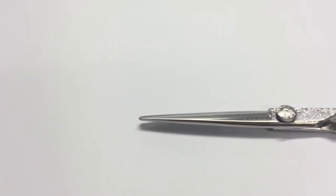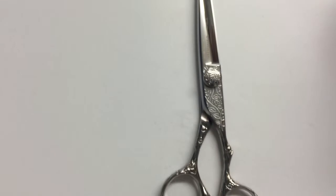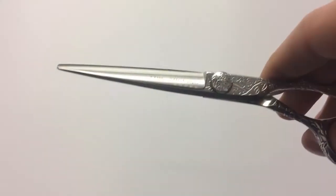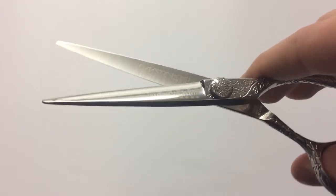Hi guys, Jordan from Mataki Scissors here. Today I am presenting our vintage pair of scissors from our very own elite collection. This stunning pair is designed and hand produced from VG1 Japanese steel, making this pair one of our strongest and most durable to date. This steel allows for a smoother feel, making every cut feel natural.